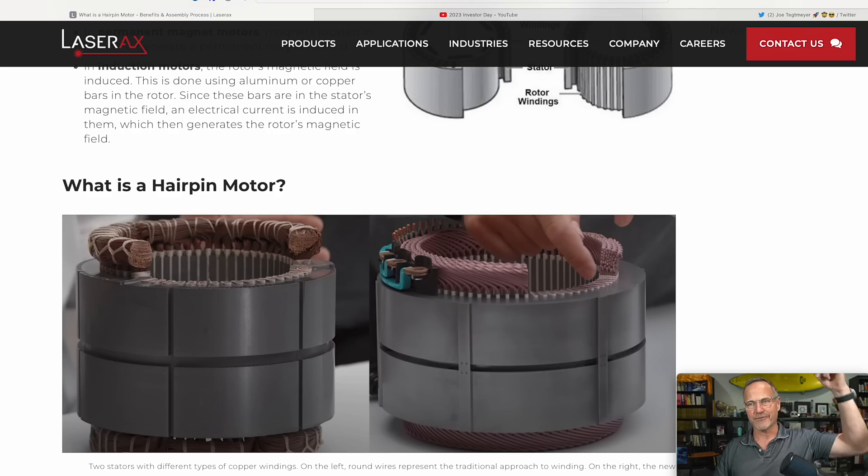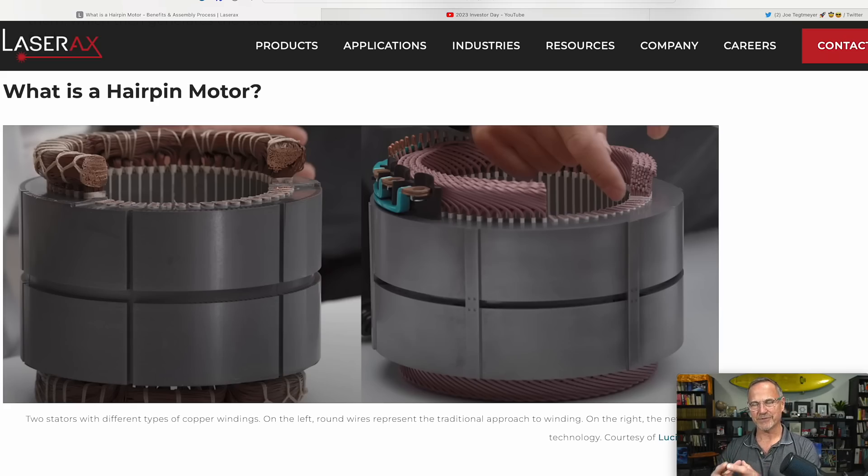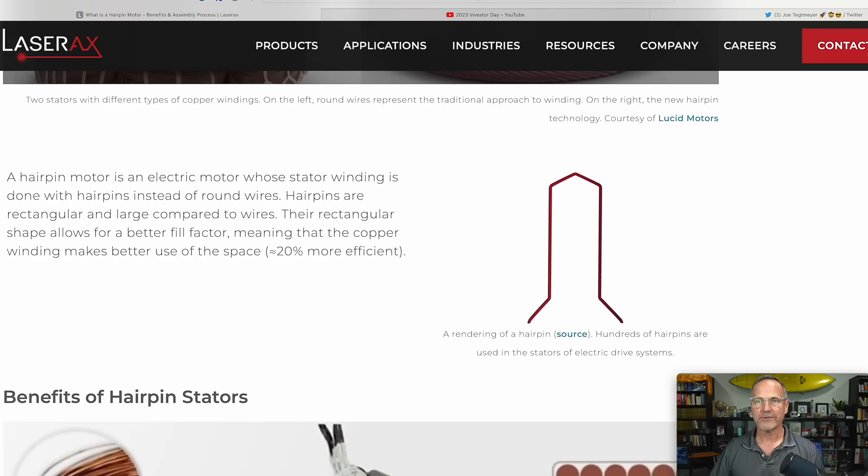Why would you want something like this? Let's look at traditional motors. A traditional motor uses copper wire that is round - basically a really, really long thin cylinder that you wrap and wrap and wrap. Whereas a hairpin actually uses something more of a square-ish shape so that you can pack more things in more tightly. A hairpin motor is an electric motor whose stator winding is done with hairpins instead of round wires. Hairpins are rectangular and large compared to wires. Their rectangular shape allows for a better fill factor, meaning the copper windings make better use of the space - in other words, they're about 20% more efficient.